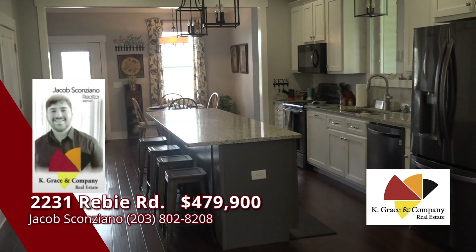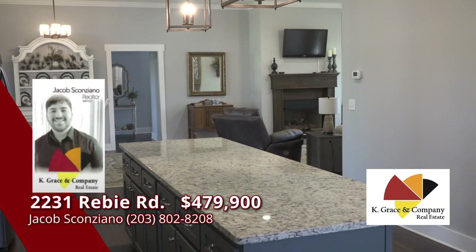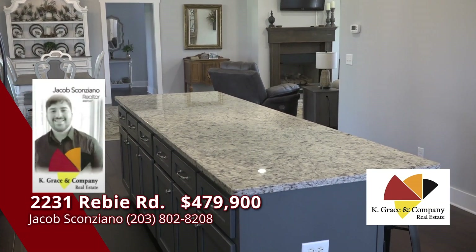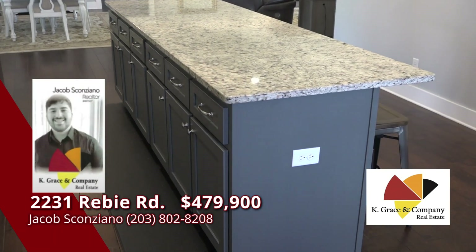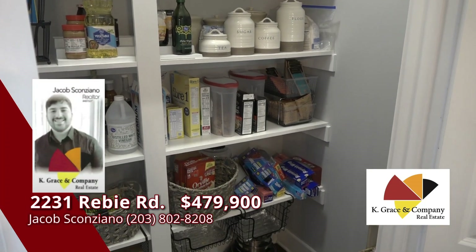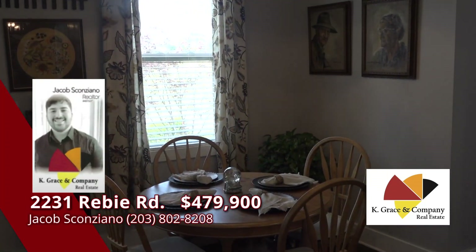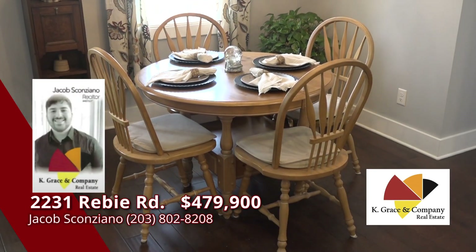A large, spacious kitchen with granite countertops, custom-designed cabinets, and a long, workable island, and a great pantry area. The kitchen opens up to a breakfast nook on one side and a formal dining room on the other.